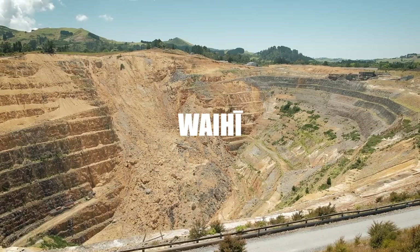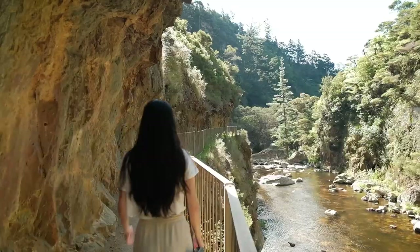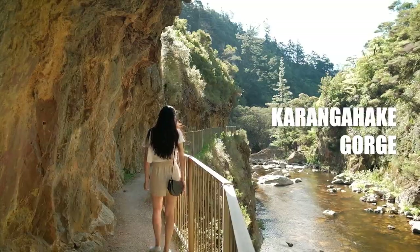What's up everybody! It is a gorgeous day today so we're headed out on a day trip over to the southmost part of the Coromandel Peninsula. We've got a couple of interesting places lined up. The first stop will be Waihi, which is famous for its gold mining history, and then after that we're planning to go to the Karangahake Gorge and do the windows walk. It's only about one hour forty minutes away from central Auckland.